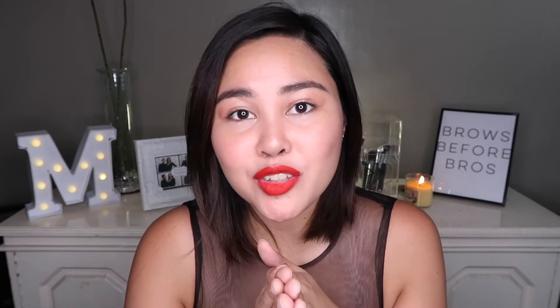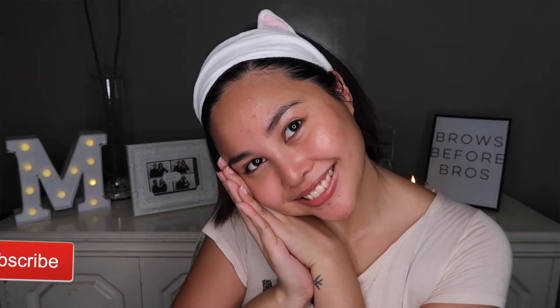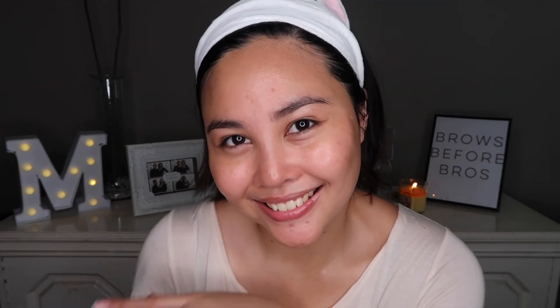So that is how I do my skincare routine, guys. If you enjoyed this video, please leave a thumbs up. If you have any questions about the products that I used in this skincare routine, click the description box just under this screen — I will be listing all the products that I have been using. It's time for me to go and sleep. Hit the thumbs up button and subscribe. I'll see you on my next video!